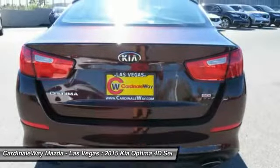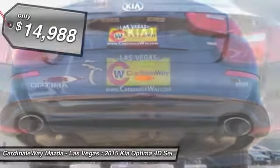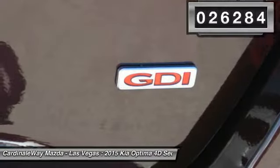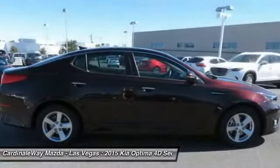Its smooth-flowing lines speak of grace and style and offer a strong hint of European luxury, and is priced below $15,000. This vehicle has less than 30,000 miles. Take this vehicle for a spin and see why so many shoppers are now proud owners.